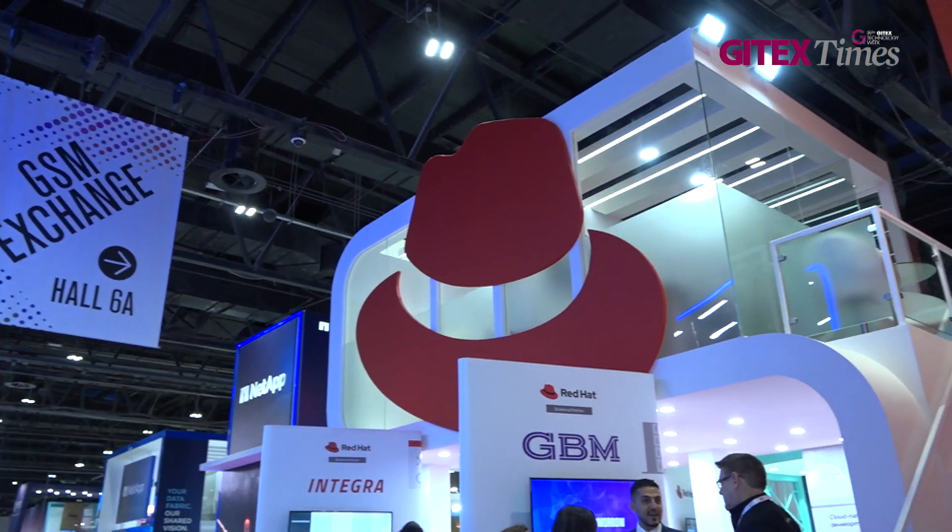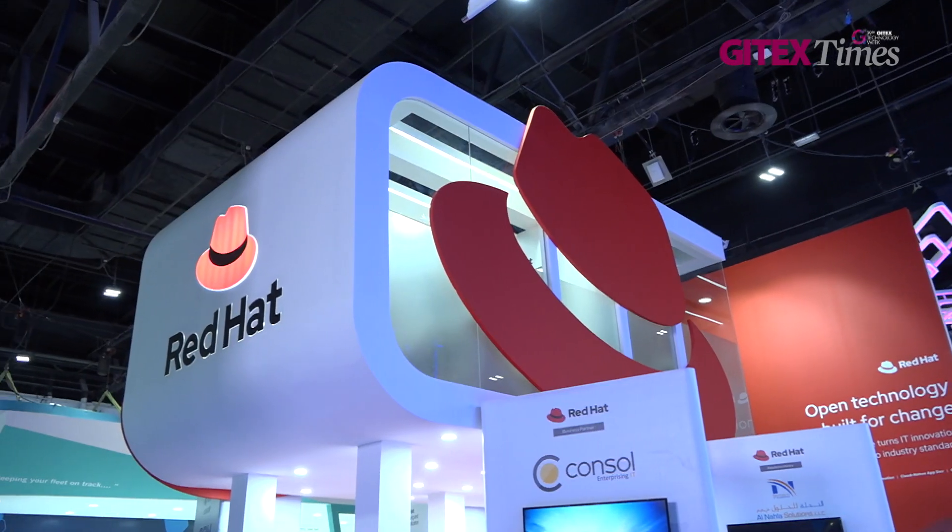This is really where the power of open source technology comes into play. Our development cycles are such that there are more than a million projects going on in the open source community and more than 15 million coders working at any one time. As soon as a threat becomes apparent, you've immediately got a huge workforce working against it. It's been proven in the last four or five years that viruses attacking operating systems and cloud environments — the open source flavors, Red Hat and others, are combating those faster, quicker, with more efficiency and at lower cost.